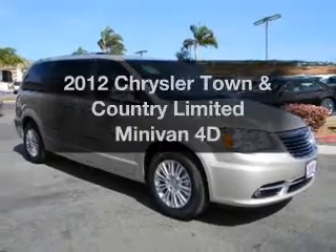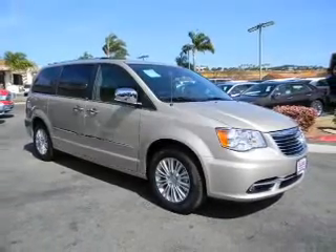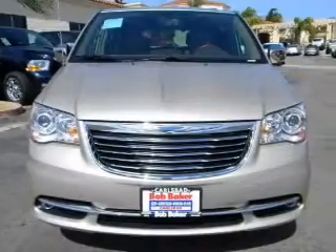Check out this 2012 Chrysler Town & Country. Travel the roads in style and comfort in this great vehicle.